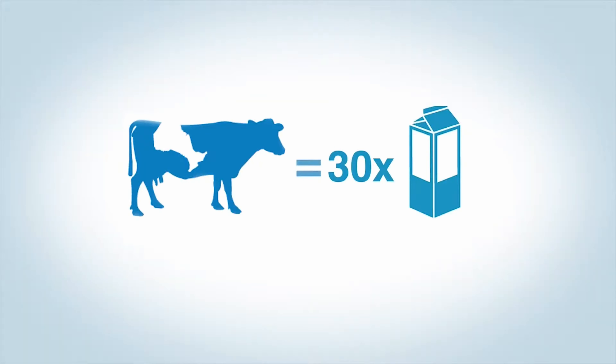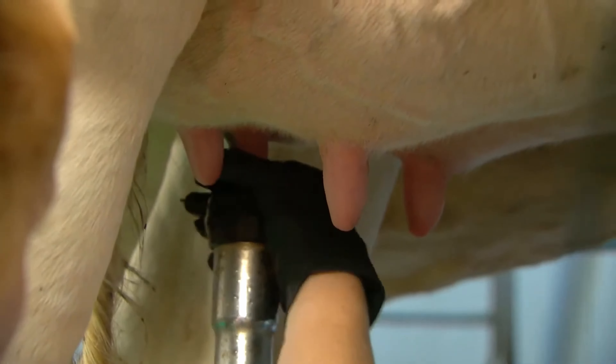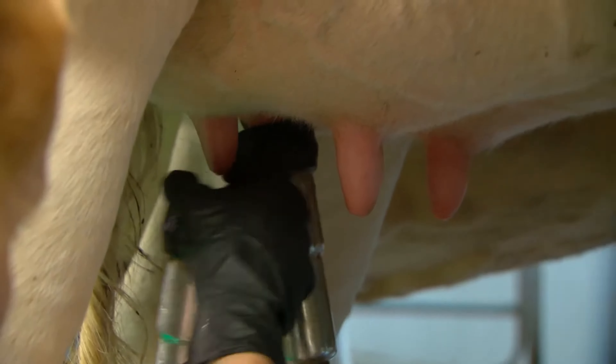Cows love to be milked, and they need to be milked at least twice a day, usually in the morning and late in the afternoon. At some farms, cows are milked three times a day.